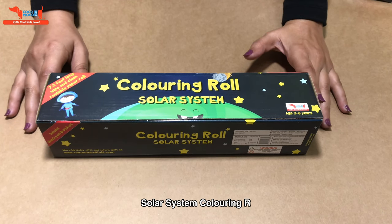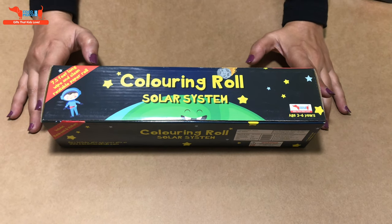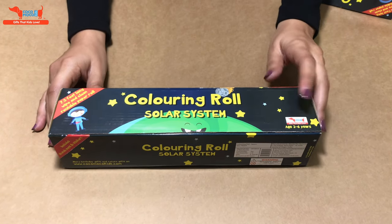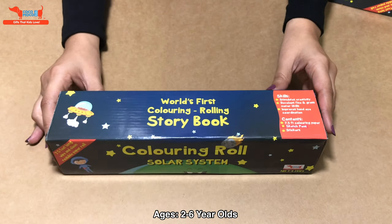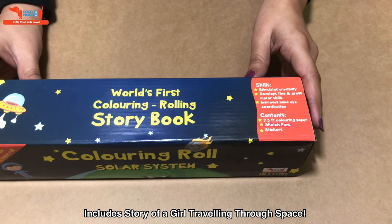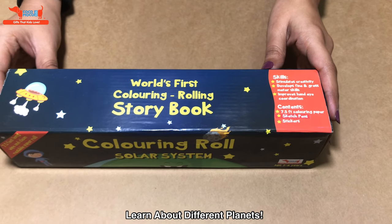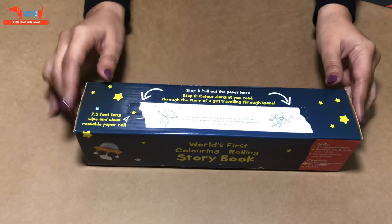Hi everyone, today we'll be seeing the coloring roll by Coco Moco Kids. We have a couple of coloring rolls — this one is based on solar system and space, for age two to six year olds. It's actually a story of a little girl traveling through space, going through different planets. There'll be information written about different planets, and the kids color the planets as she travels in space. It's a very cute product.